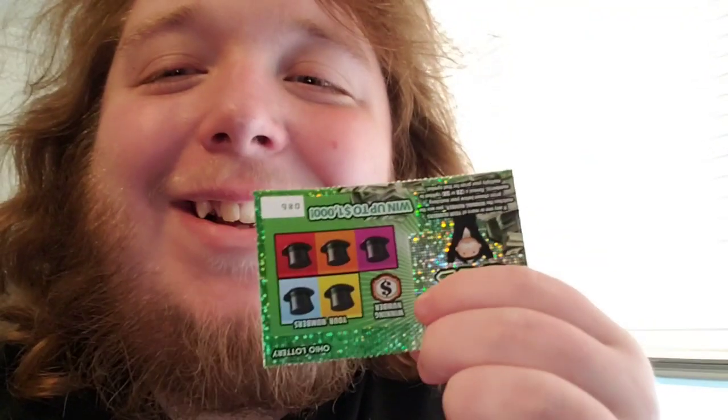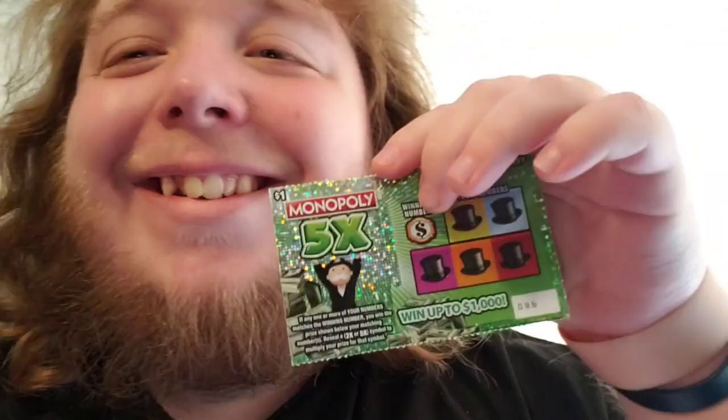Hello guys, it's DaBaby. Right now I just got off work and I picked up just this scratchy. That's upside down. Just this scratchy.